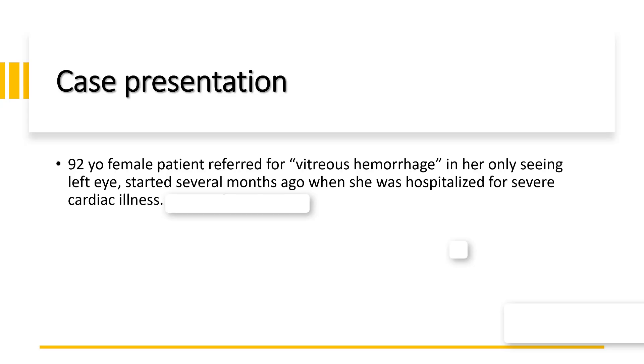A 92-year-old lady was referred to our practice for vitreous hemorrhage in her only seeing left eye. The problem started several months ago when she was hospitalized for severe cardiac illness. There is a critical piece of information in her medical history that represents the key to all the ocular findings, but please allow me to hold it for now.